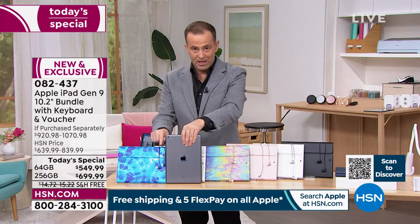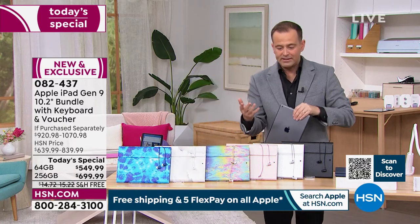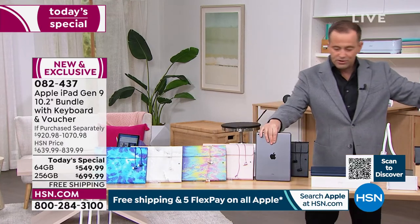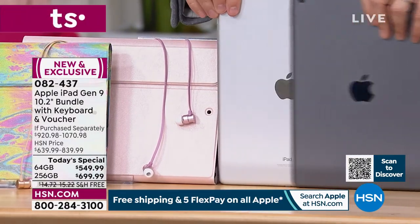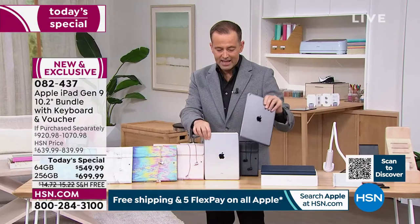Remember, you're also getting Bluetooth earbuds as part of the offer. This is the rose gold — really popular in both color choices. There's Space Gray with the rose gold, and there it is in silver. Both options look really, really nice.